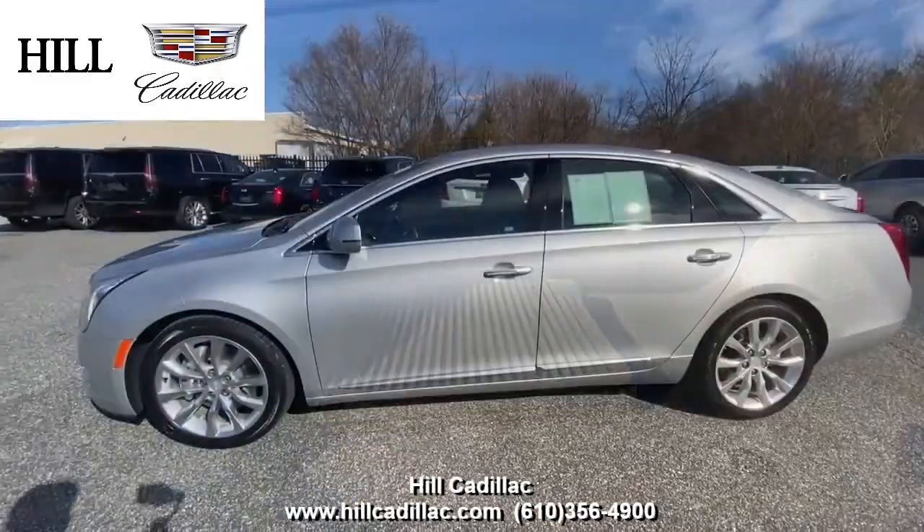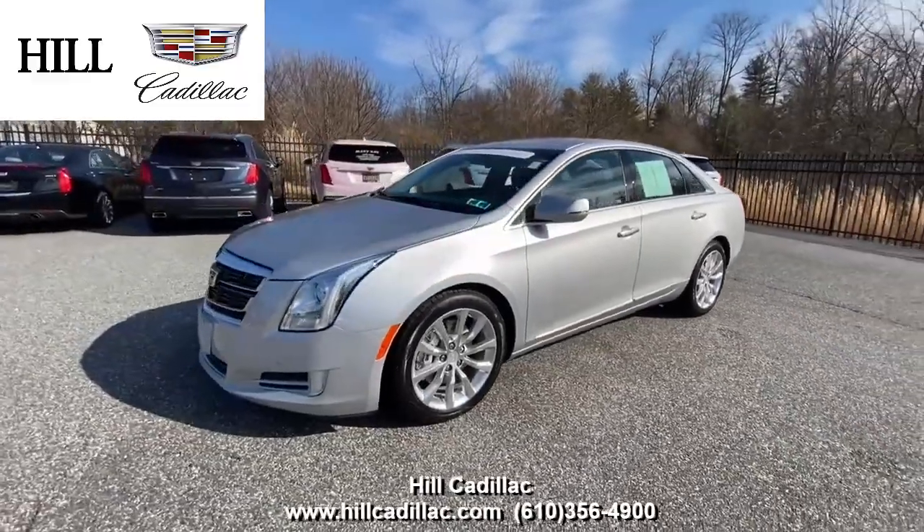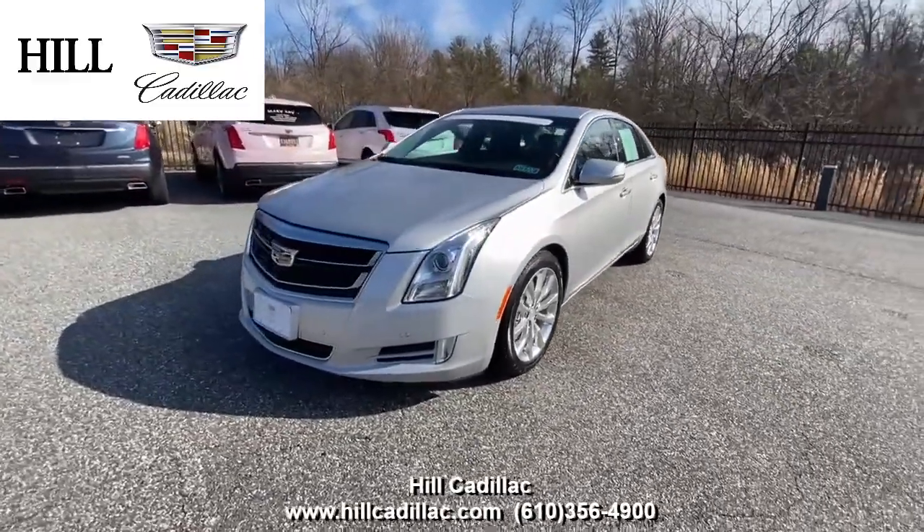For more information, come in and take a look or give us a call. If you're looking for a luxury car, we have your back at Hill Cadillac. Thank you.